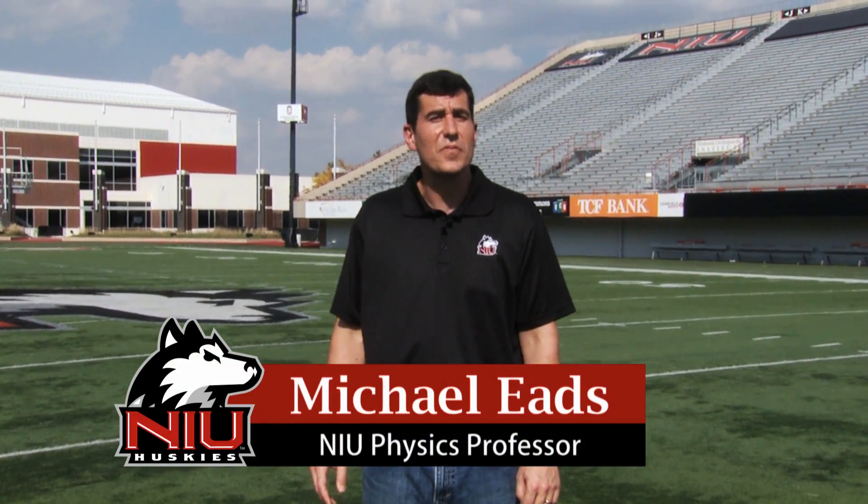My name is Michael Eads and I'm a professor of physics here at Northern Illinois University. One of the things that physicists study is moving objects. Moving objects can be described by Newton's three laws of motion.